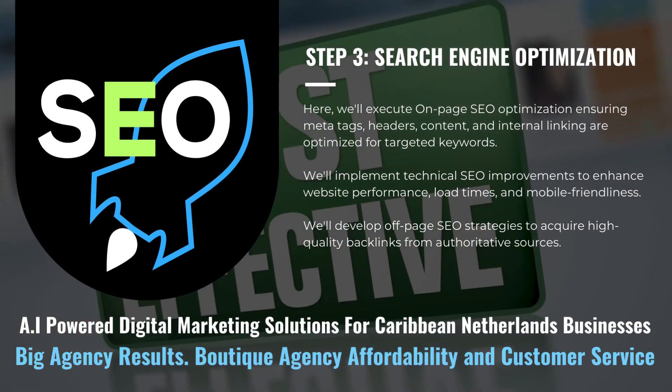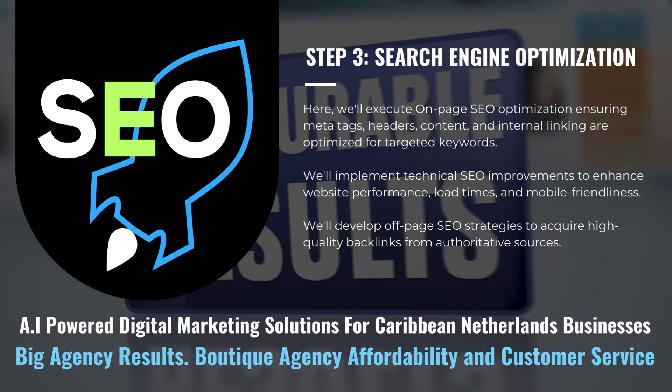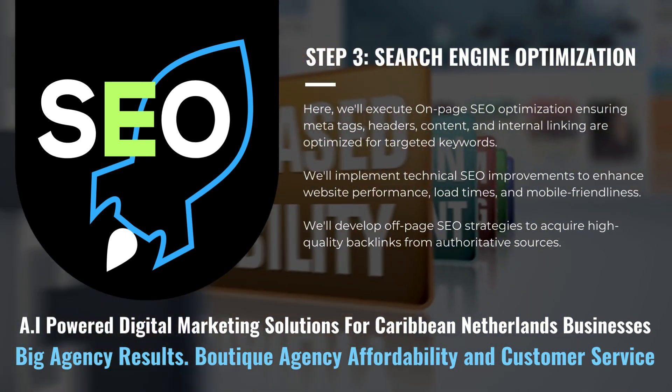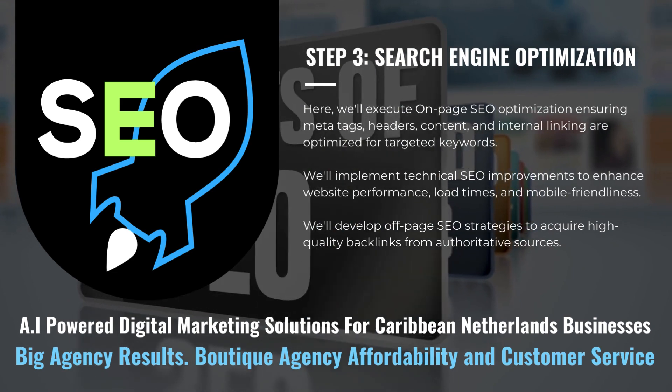We'll develop off-page SEO strategies to acquire high-quality backlinks from authoritative sources. We create and optimize micro-niche landing pages for targeted local and specialized SEO.